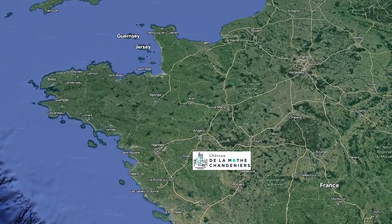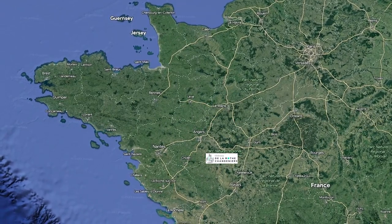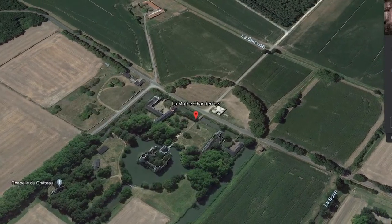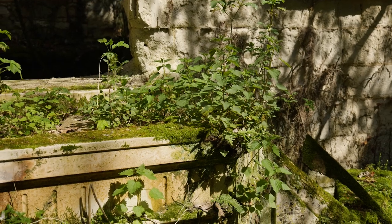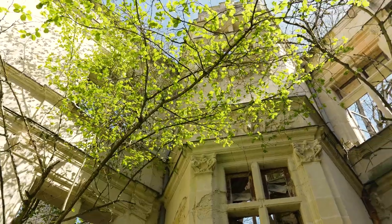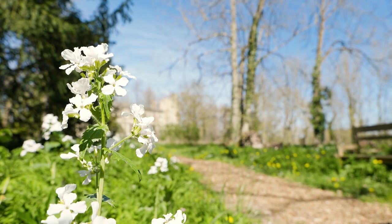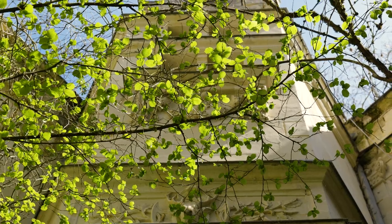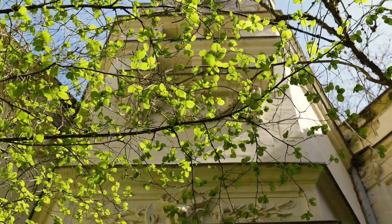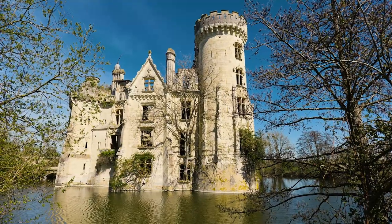The chateau is in the Vienne department, just outside Trois-Moutiers, and about 200 miles southwest of Paris. After 86 years of neglect, nature has started to take over the building. Trees can be seen growing in and out of the windows, and wild woodland flowers surround the castle. It's a mesmerising sight — nature reclaiming what is hers.